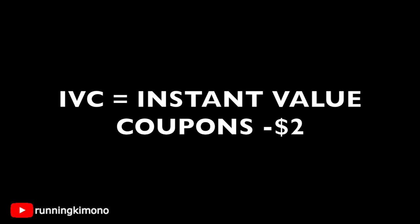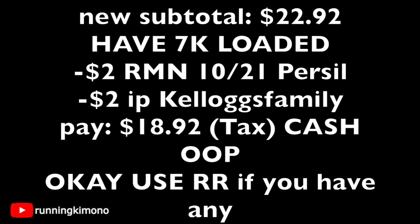You're still at that $20 mark to get your 7,000 booster. At checkout, the new subtotal is $22.92. Have that 7,000 booster loaded to your store card — you do that in the coupons folder in your Walgreens app, desktop, or tablet. Also present a $2 off from RetailMeNot for the Persil, along with that $2 internet printable for the cereal. You will have to pay $18.92 plus tax cash out of pocket. You can use register rewards from the previous week, but do not use points whatsoever or this will not work for you.